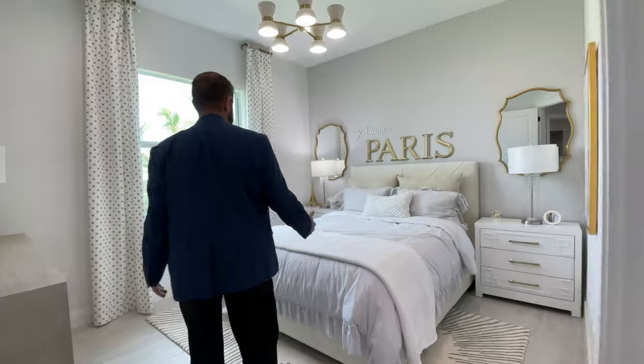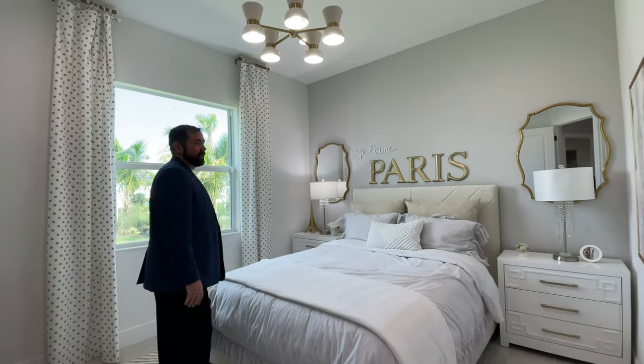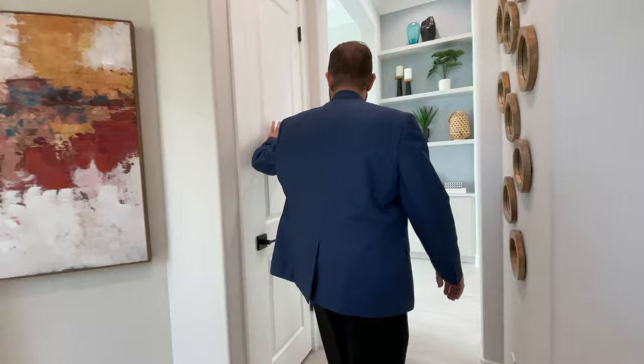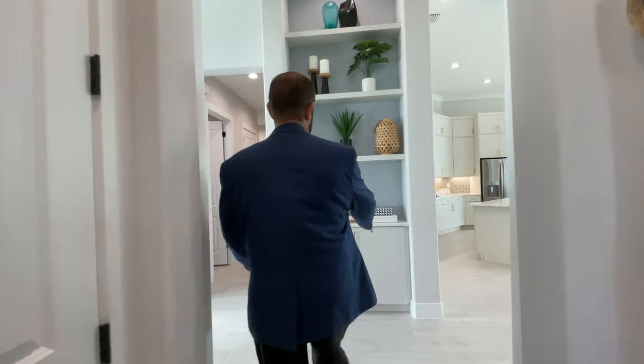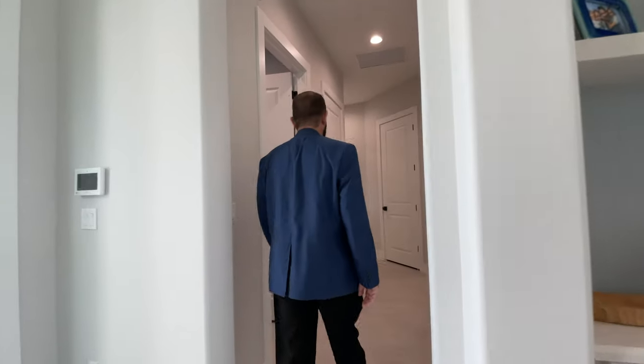Bedroom number three is the Paris-themed bedroom with a nice queen-size bed, a couple of end tables, a window looking out, and a closet on the far side. There's also a linen closet just outside, and from here you get a great view of the built-in as you come through the front entryway.